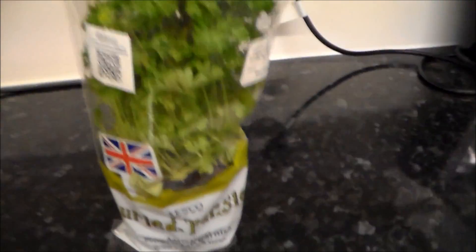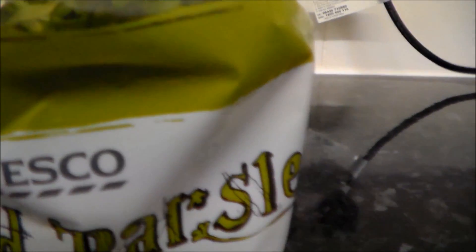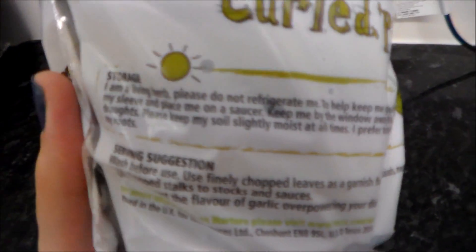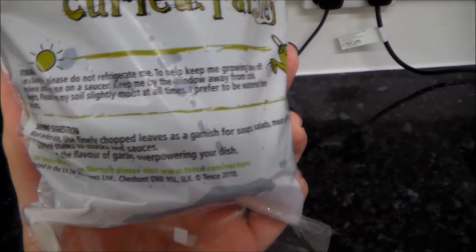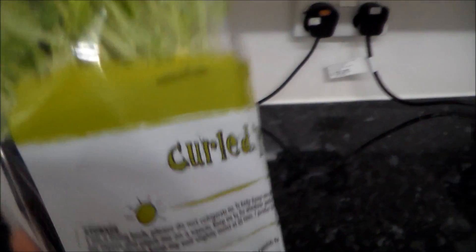This is the curly parsley I was telling you about before. I thought I'd added it in a different video so I'll just add it now. I got it from Tesco's and it was like £1 something - under £2, not very expensive. It looks like this and you put it in a saucer and stick it on your windowsill where it can get a little bit of sunlight, just water it every day, and just snip it when you want some.